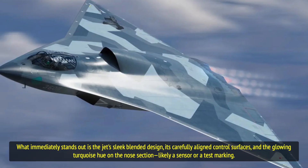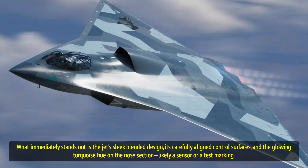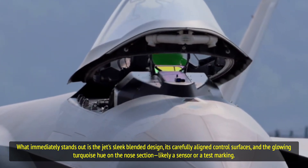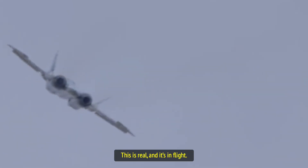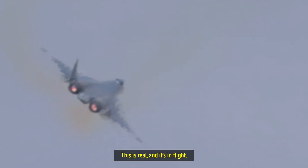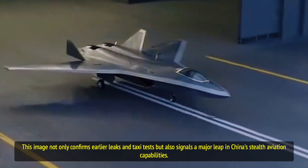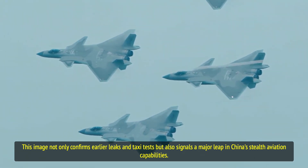What immediately stands out is the jet's sleek blended design, its carefully aligned control surfaces, and the glowing turquoise hue on the nose section, likely a sensor or a test marking. This isn't just a speculative model anymore — this is real, and it's in flight. This image not only confirms earlier leaks and taxi tests, but also signals a major leap in China's stealth aviation capabilities.